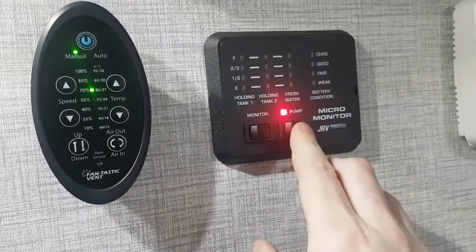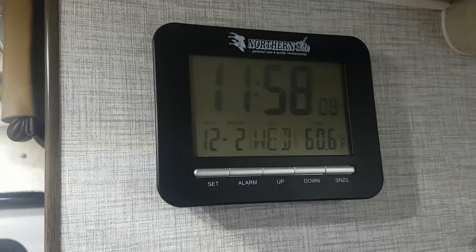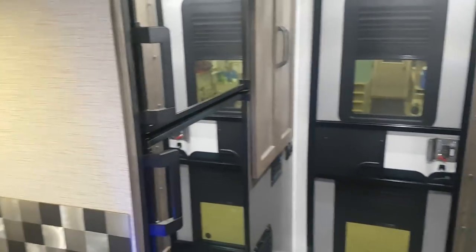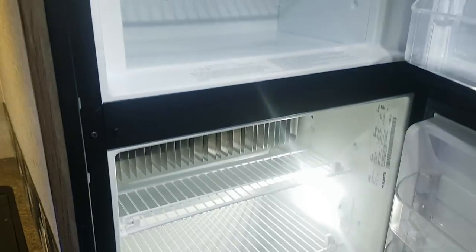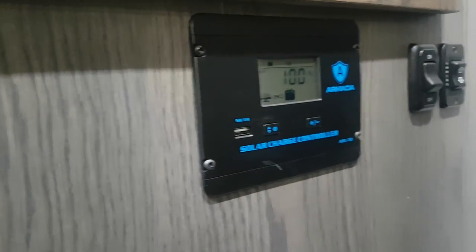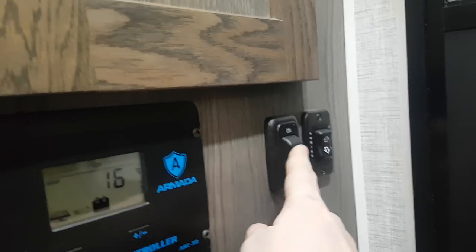You've got your tank monitor to tell you how full everything is, the water pump centrally located, a thermostat for the furnace, and a Northern Light clock which gives you the date and time. There's a propane/electric/12-volt fridge and freezer. With the two 100-watt solar panels on the roof, the solar charge controller is located right inside the door, along with a battery disconnect switch and the power awning button and awning light switch.